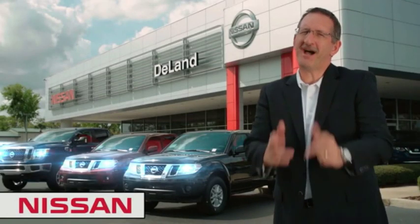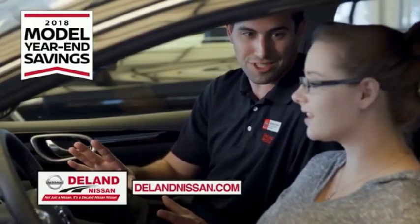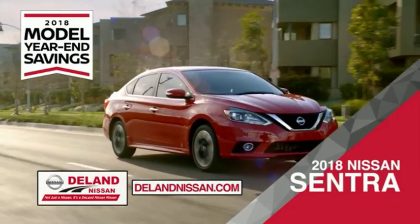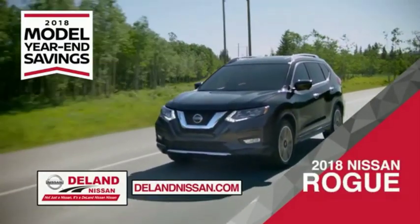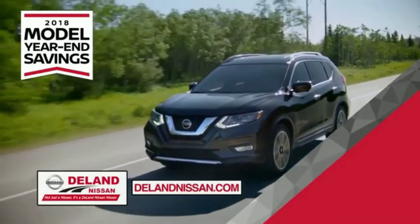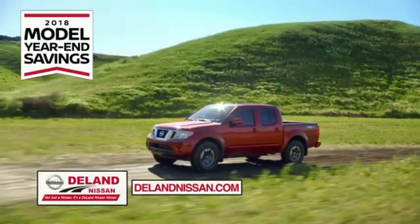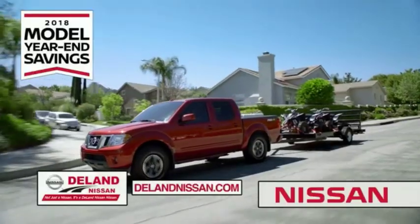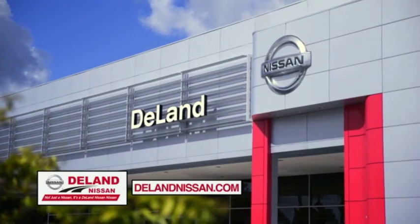I'm Curt Dine. Before you buy, give us a try. Get ready to play big and save big with Deland Nissan during the 2018 model year in savings events. Save on the 2018 Nissan Sentra, impressively styled and crafted just for you, or the family-friendly SUV crossover — the 2018 Nissan Rogue or Rogue Sport. Or work smart and play hard in the 2018 Nissan Frontier Truck. Save big on all 2018 models before the end of the year, but only while supplies last. It's not just a Nissan — it's a Deland Nissan.